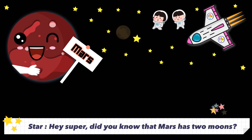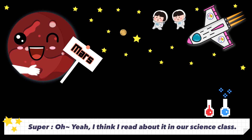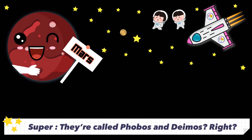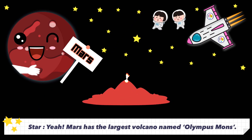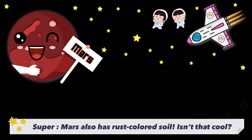Did you know that Mars has two moons? I think I read about it in our science class. They're called Phobos and Deimos, right? Yeah. Mars has the largest volcano named Olympus Mons. Mars also has rust-colored soil. Isn't that cool?